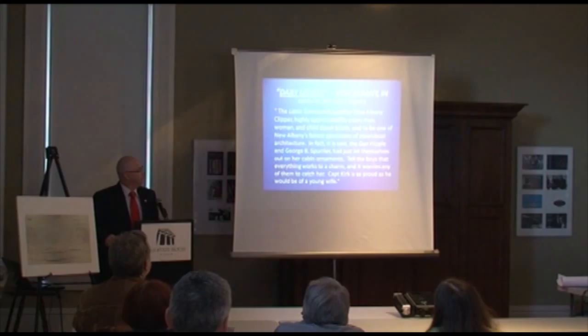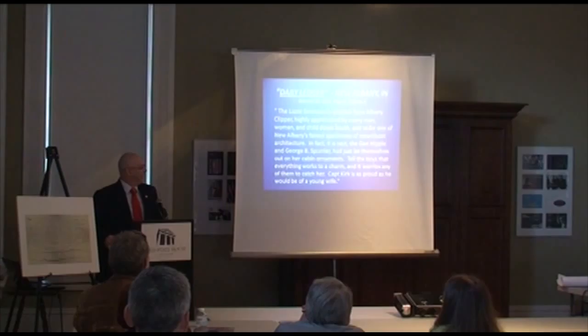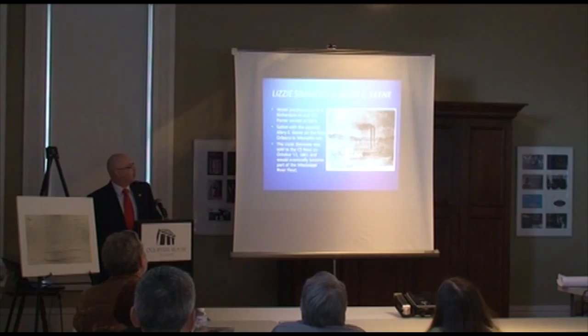Four days later, the same newspaper reported that a competitor paper, the Louisville Courier, had claimed the Lizzie Simmons was made in Louisville. The reporter went on to say that it was a New Albany boat and had never been within four miles of Louisville. The article then went on to question the legitimacy of the other reporter's parents' marriage before he was born — so it was some interesting reading.